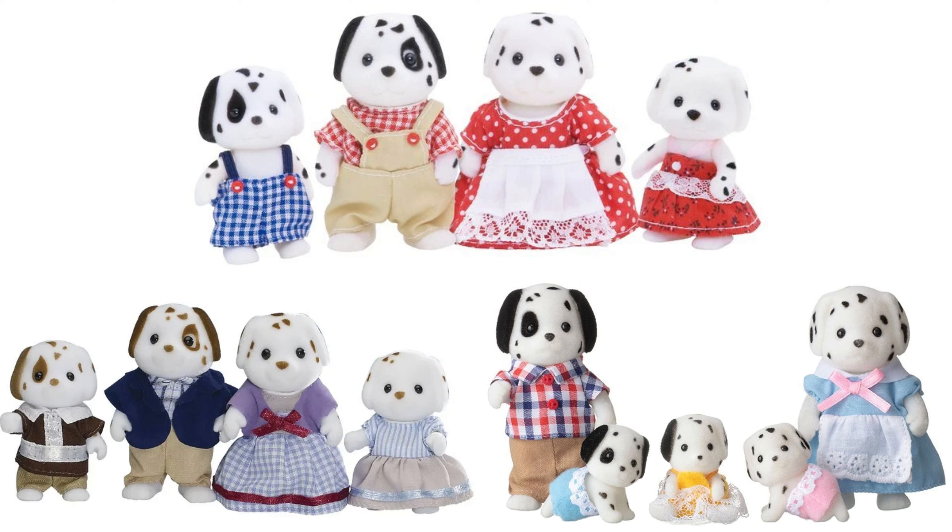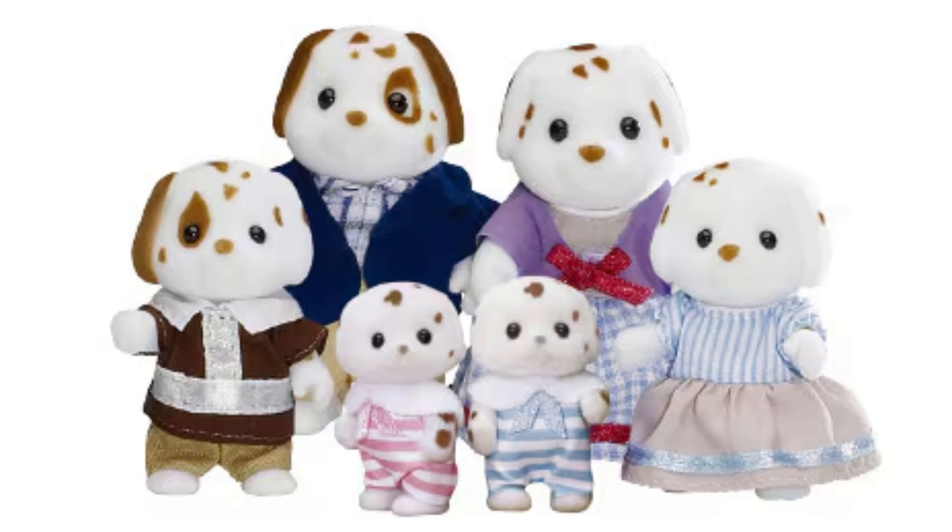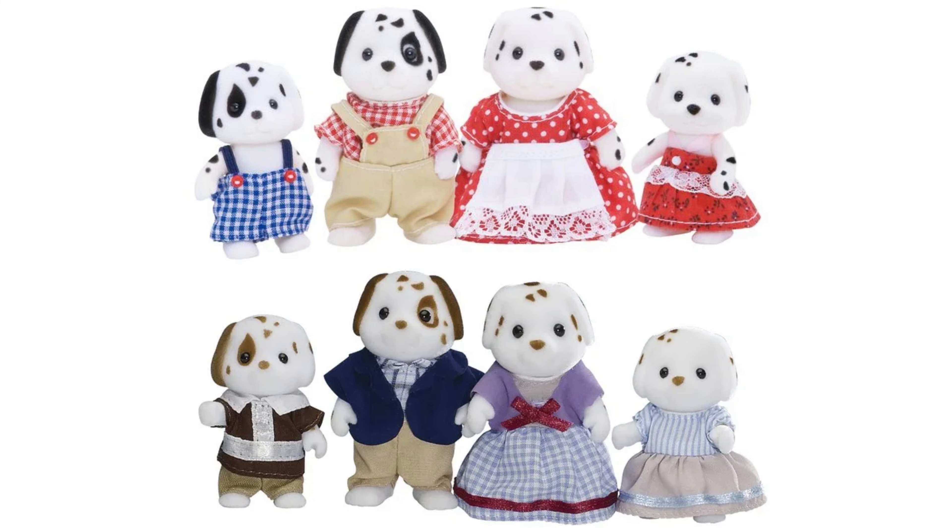Sylvanian Families previously released three Dalmatian families. The figures with black spots were called the Kenilworth family, first released in 2002 by Flair. The ones known as the Chocolate Dalmatians have brown spots and are called the Henry Lloyd family. They only had one edition, released in 2009, and I see them for sale slightly less frequently than the Kenilworths, but they use the same mould.